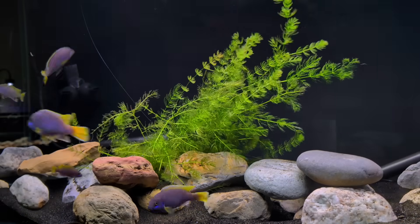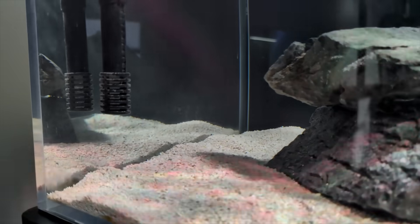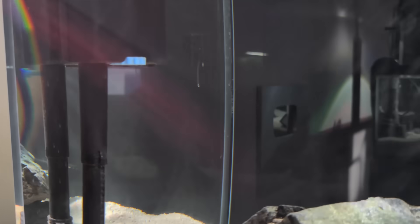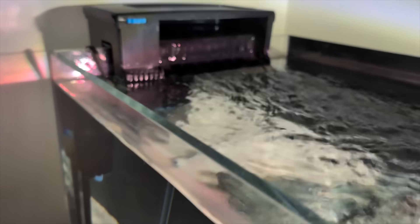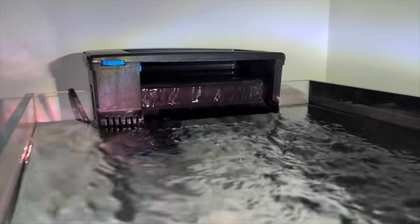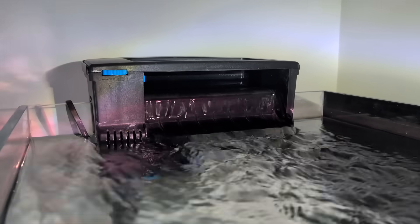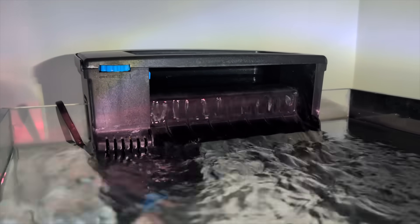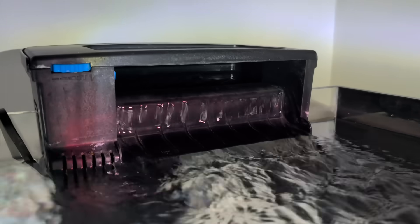So if you have small fish and a heavily planted tank, no, you don't need a filter. But if you don't, you're going to need one. And does having a filter mean you don't have to do water changes as often? Not really. The filter handles waste between your water changes, but it doesn't remove nitrate from your tank. You have to actually do a water change to remove nitrate.